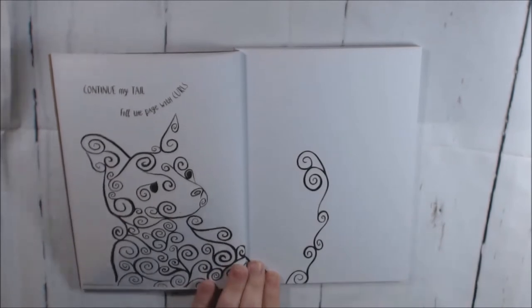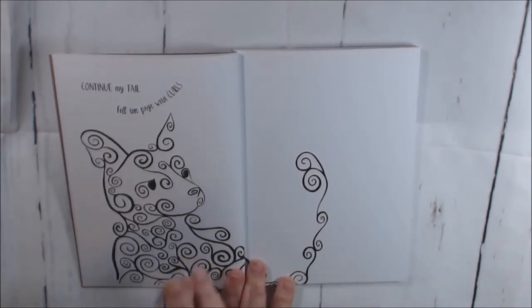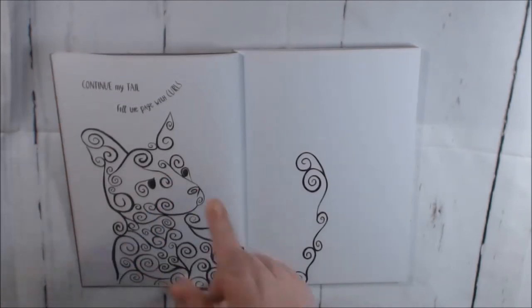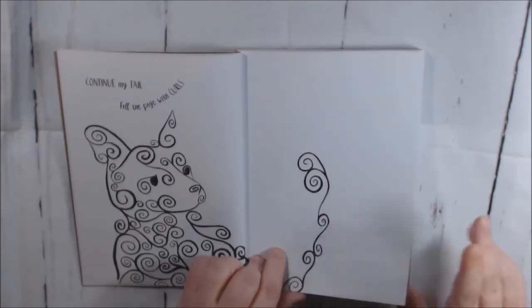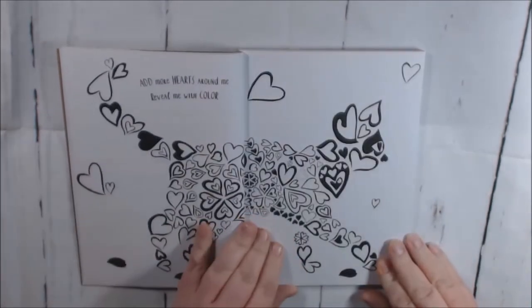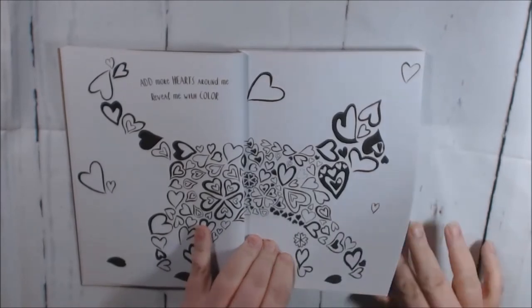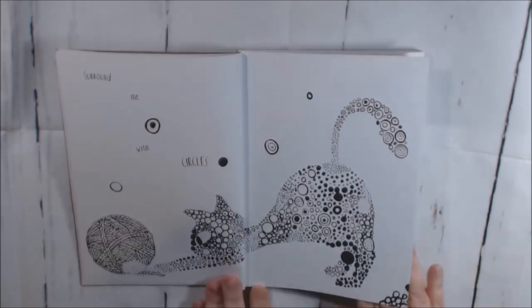I like them because they're all made out of different things. This one is made out of little swirls — cute little cat — and it says 'continue my tail with a page full of swirls.' You can journal here, you can paint, collage. This one's made out of hearts, and it says 'surround me with circles' — cute cats.